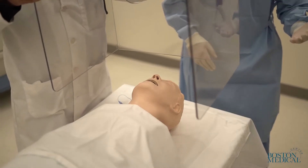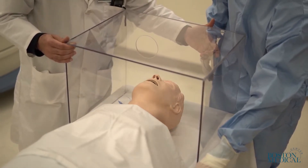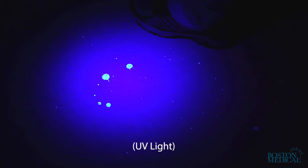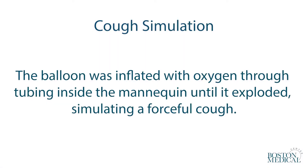We took an aerosol box prototype to our simulation center to examine its protective qualities. To simulate a cough and evaluate the spread of droplets and aerosols, we used a small latex balloon filled with 10 cc's of fluorescent dye placed in a mannequin's hypopharynx. The dye contains small particles invisible to ordinary light and clings to any type of surface. The balloon was inflated with oxygen through tubing inside the mannequin until it exploded, simulating a forceful cough.